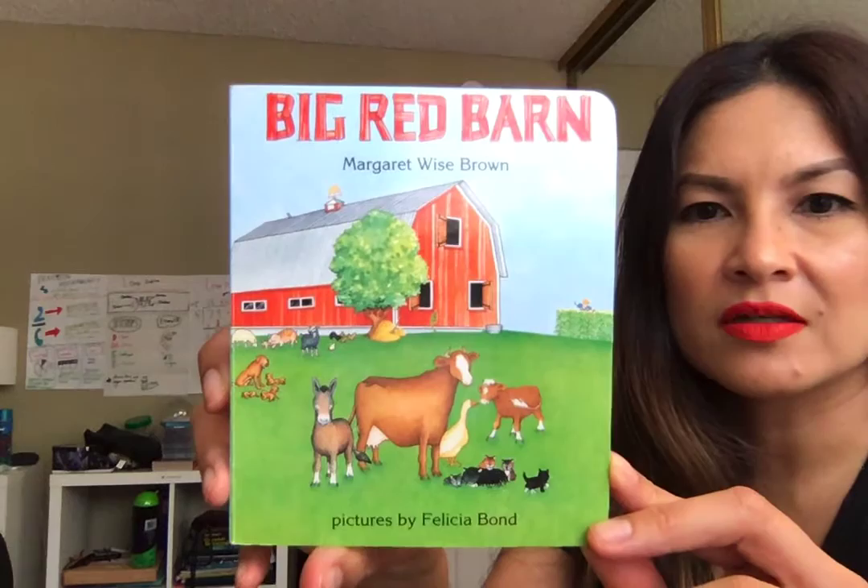Hey y'all, today's read aloud is for everybody but is especially for the toddlers and the preschoolers out there, or young preschoolers. It is Big Red Barn by Margaret Wise Brown, and the pictures are by Felicia Bond.